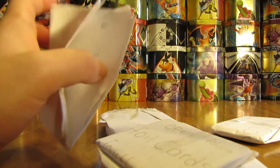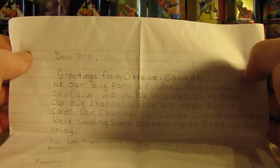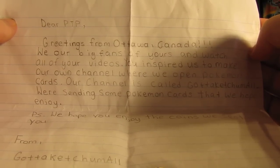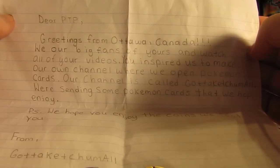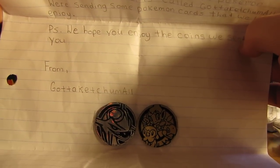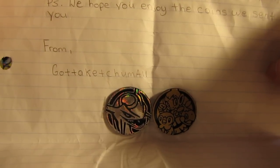I'll see if I can find a note — yep, and it looks like it's taped, so hopefully I don't cut the note at all. It says: 'Dear Primetime Pokemon, greetings from Ottawa, Canada. We are big fans of yours and watch all of your videos. You inspired us to make our own channel where we open Pokemon cards. Our channel is called Got To Catch Em All. We're sending some Pokemon cards that we hope you enjoy, as well as some coins we sent you from Got To Catch Em All.' So that's why it's from Ash Ketchum — because it's from Got To Catch Em All.